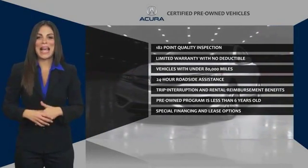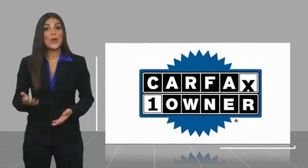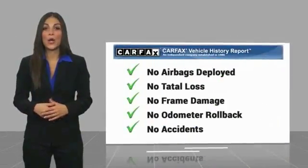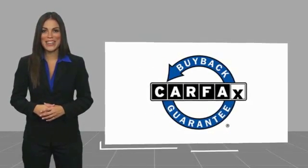Once an Acura, always an Acura. This is a one-owner vehicle with a Carfax Vehicle History Report. Be sure to find a complimentary copy of this report online or contact the dealership. This vehicle qualifies for the Carfax Buyback Guarantee.